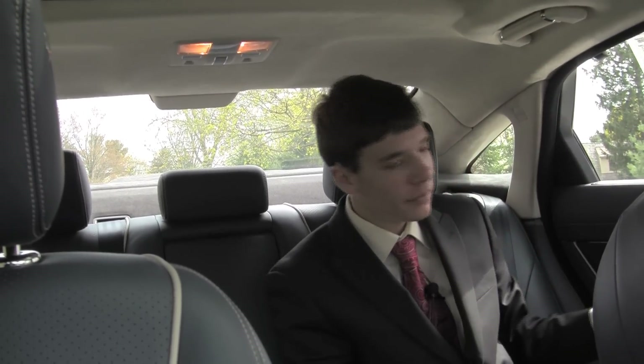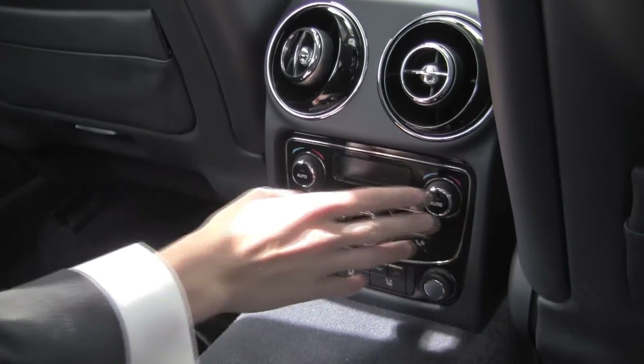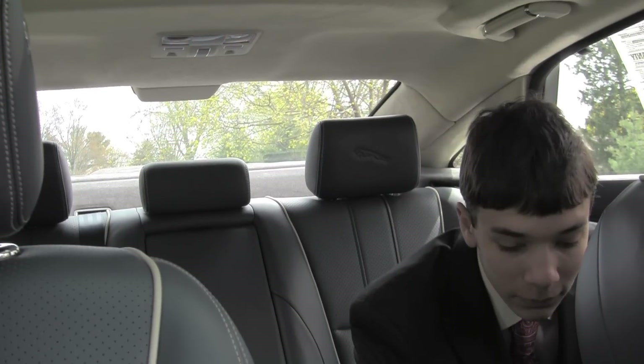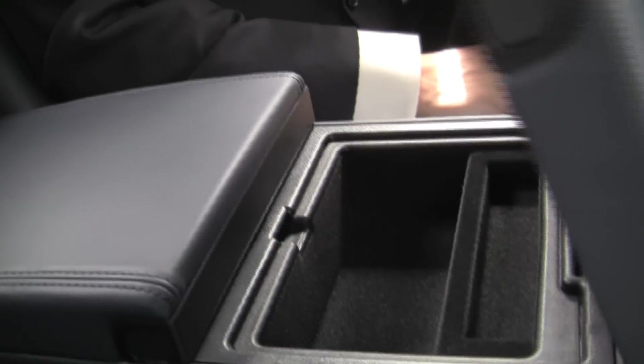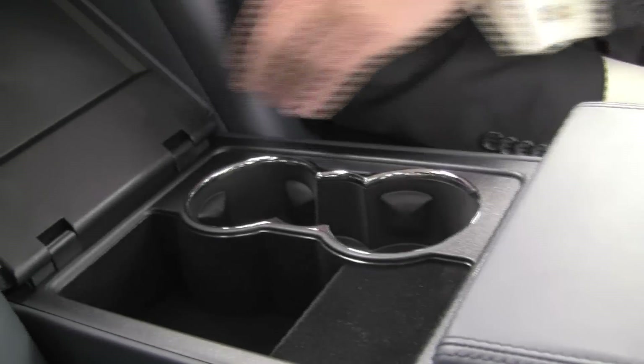We have the very nice wood trim carried all through the back of the vehicle with the speaker integrated right into it. We also have dual zone climate control for the rear passenger, which is very nice. And we have heated seats. There are just so many features that you get with the XJ, and they are carried right into the back seat. We have great storage options like this large center armrest with storage compartments, plus cup holders and additional storage right there.